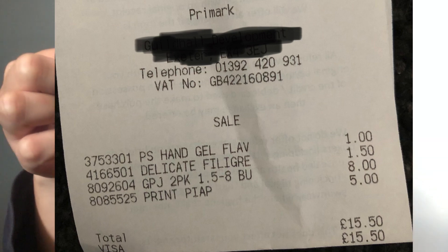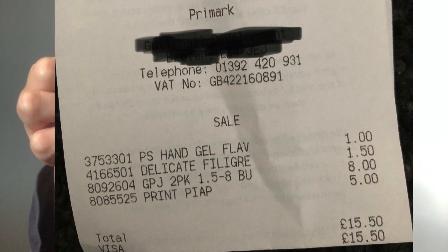So I went the other day to Primark to buy some stuff and to spend only 15 pounds. But unfortunately I didn't quite hit the target — I spent 15 pounds 50, which is not bad for my first time doing this challenge. For the proof of purchase, here it is, and as you can see I spent 15 pounds 50. So now let's see what I've got.